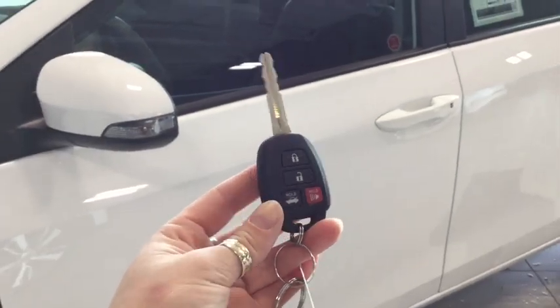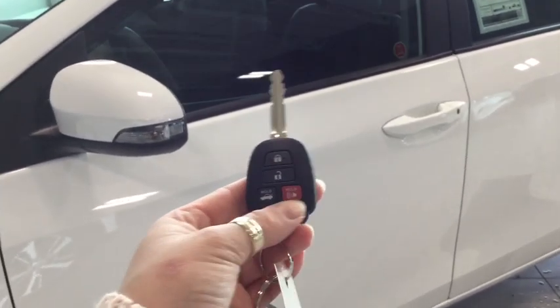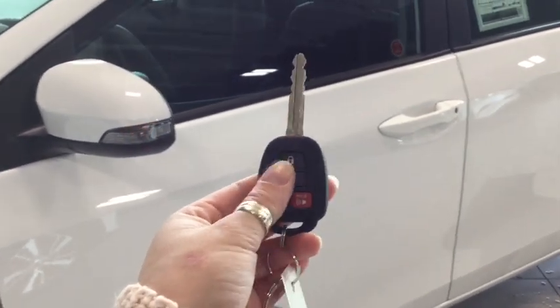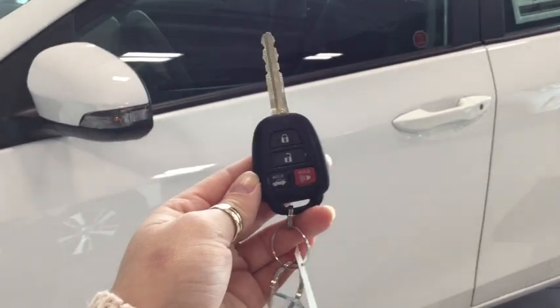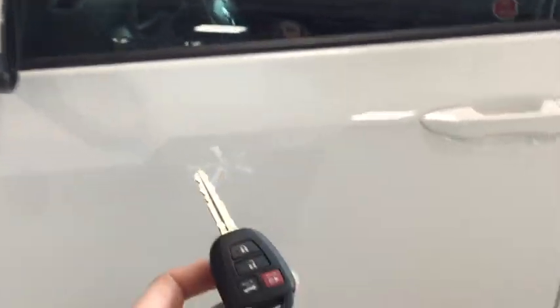Helping you into your Corolla is this handy dandy key fob. On your fob you have your lock, your unlock, your trunk release, and your panic button. Pushing the unlock button once will unlock the driver door and pushing it twice will unlock all four. You can see that you do have your side view mirror signal indicator, which is really great for heavy traffic or if you're traveling on the highway.